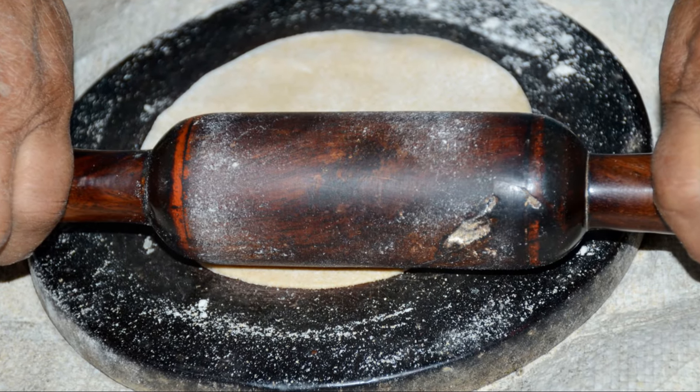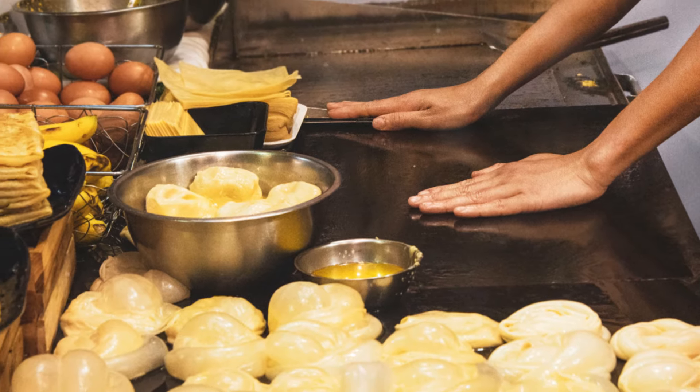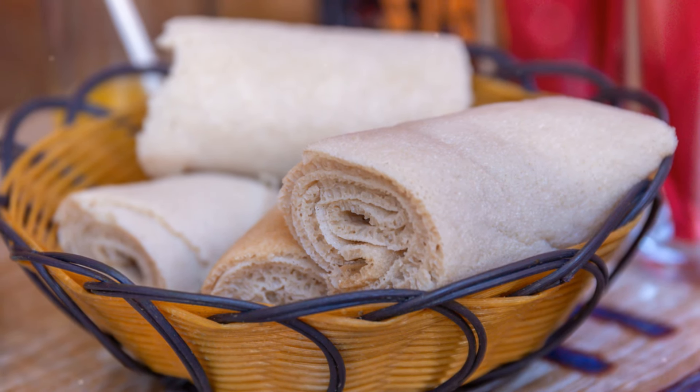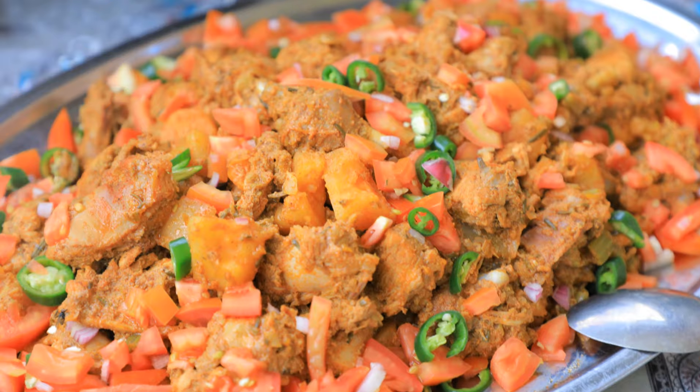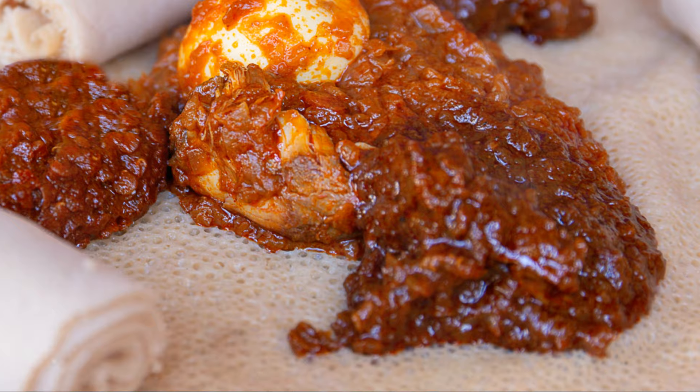For those of you adventurous in the kitchen, trying your hand at making injera could be a delightful challenge. Remember, it's all about getting the batter to ferment just right to achieve that perfect texture and flavor. And once you do, you'll have the base for an authentic Ethiopian feast right at your fingertips.